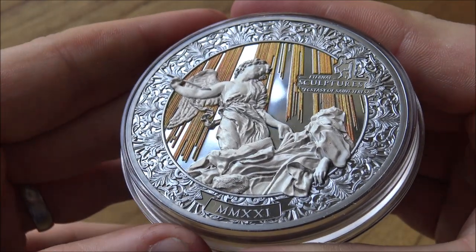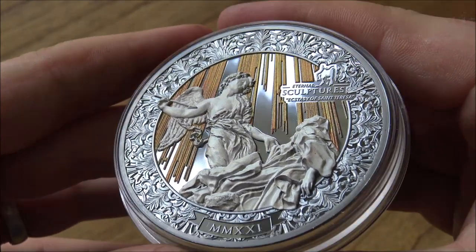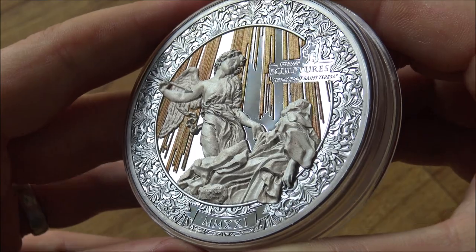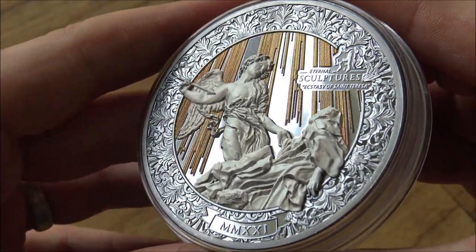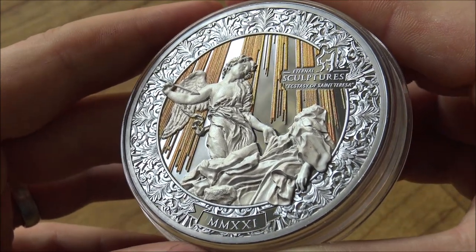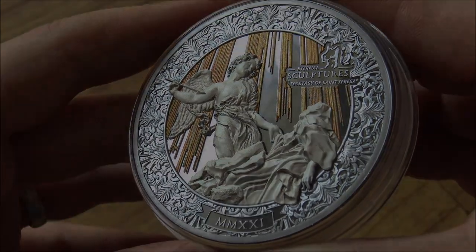At what point does a coin become art and it's no longer considered a coin? This is a question that PowerCoin are continually pushing and seeing where the boundary lies. This is the latest and last in the Eternal Sculptures series, the completer for what is a gorgeous and incredible series of special coins.